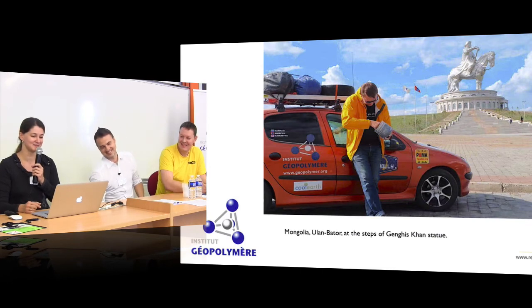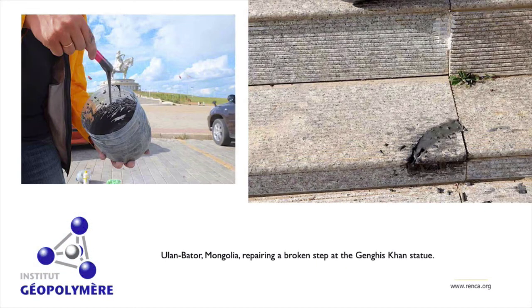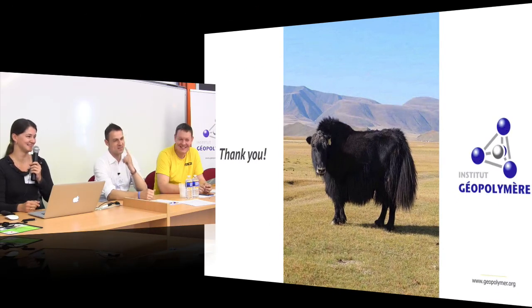In Mongolia, in Ulaanbaatar, there is the biggest equestrian statue in the world — Genghis Khan. We made geopolymer there too, because it was sad to see that such a monument had poor tile adhesive used for its pavement. So we repaired part of the tiles. Thank you for your attention.